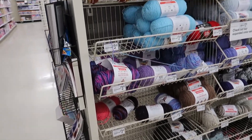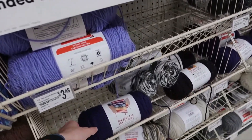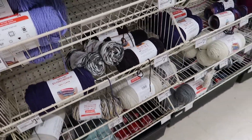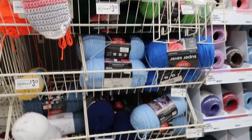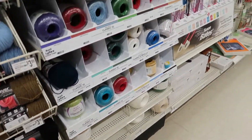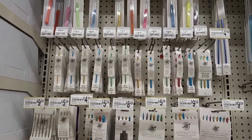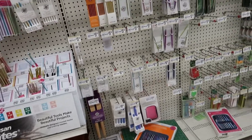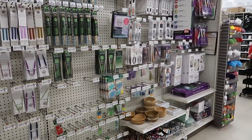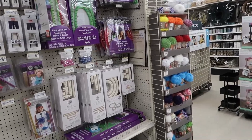On the opposite side of this last yarn aisle, there is Craftsmart yarn — the Michaels brand — though they were out of a lot of it at the time of filming. They do have a lot of Red Heart Super Savers on the end there. The rest of this aisle is basically thread, knitting needles, and crochet hooks — brands like Loops and Threads, Susan Bates, Clover, and some yarn bowls. That is pretty much it for my local Michaels.